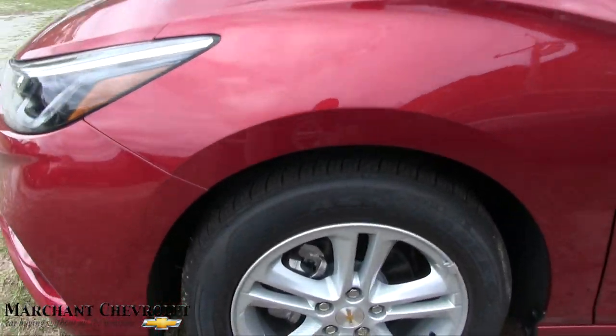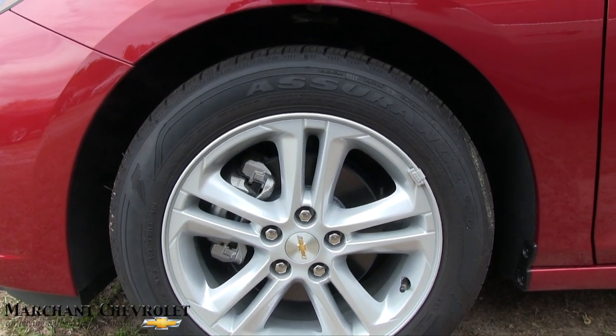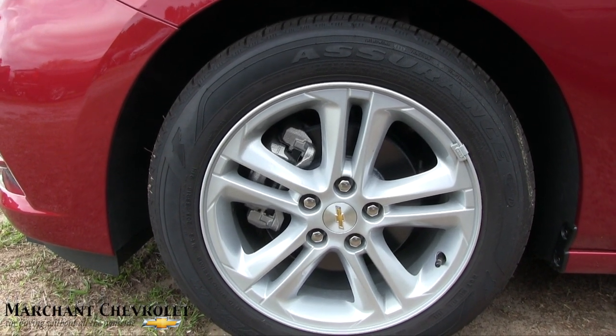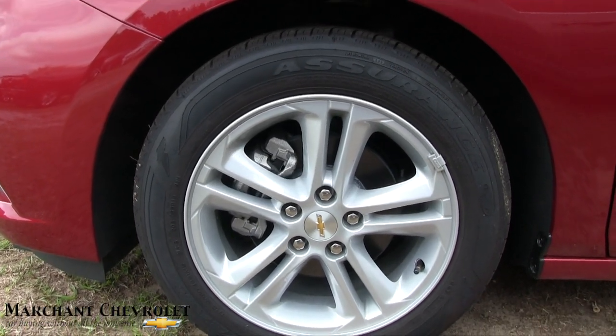Let's look at the wheels. Of course they're alloy wheels — silver in color, 16 inches in size. It's a 205/55 series tire by Goodyear, so you've got a pretty decent size there.